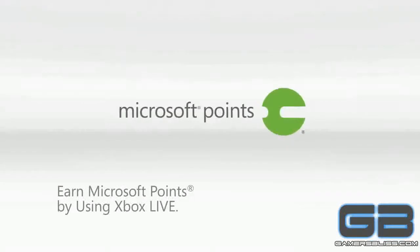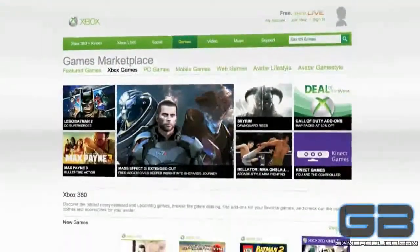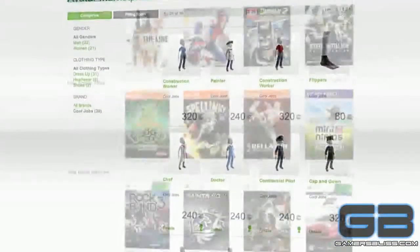The Microsoft Points you earn can be used in the Xbox Live Marketplace to get really cool stuff, like gear for your avatar, the hottest games, and much more.